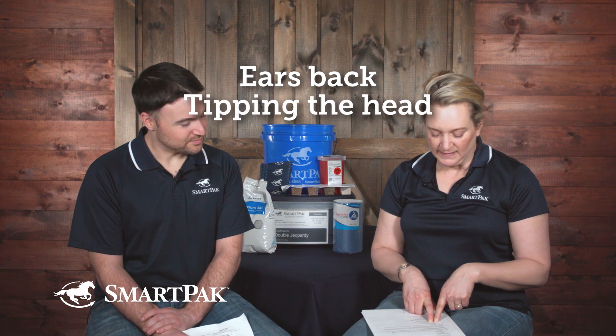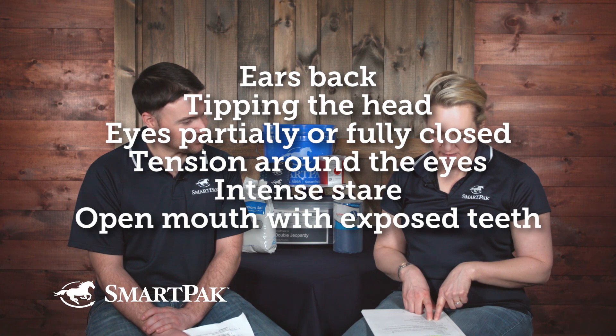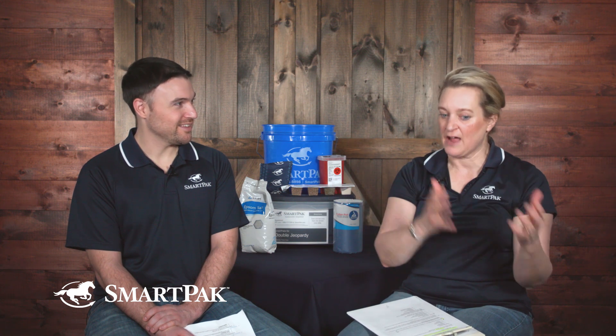DR LYDIA GRAYSER: She's one of the world's premier saddle fitters, and how the fit of the saddle relates to the way the horse goes and its comfort. The facial markers showing the greatest significant difference between lame and sound horses were: ears back, tipping the head, eyes partially or fully closed, tension around the eye, squinting, intense stare, an open mouth with exposed teeth, and severely above the bit. She had a variety of people assess horses via videos, live horses, and pictures of different expressions, and they were really on target. To confirm, she took the same lame horses, did a nerve block to take away the lameness, and the facial expression went away — and the test reviewers noticed it.